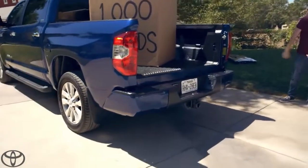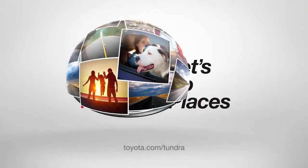Next up, towing a trailer. Toyota — let's go places.